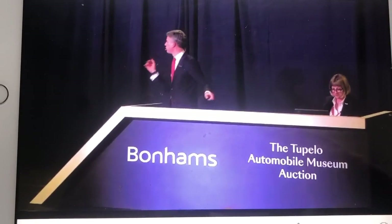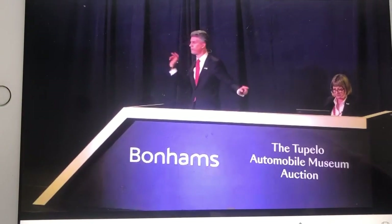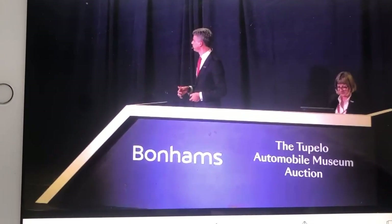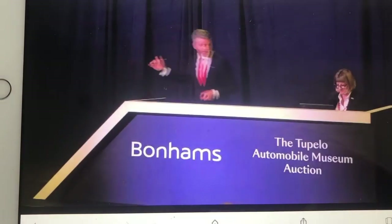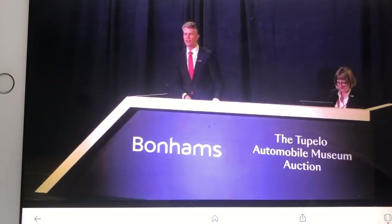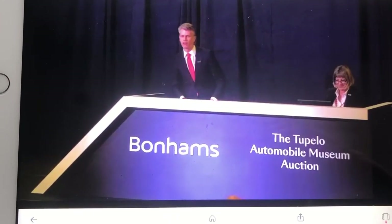$750,000 I have already. Go $800,000 — I'll take $800,000. $760,000. $800,000 I'm looking for. $800,000 — you're going at $800,000. $800,000 I have online. We're still online at $800,000. $850,000 now. $900,000 — straight back at $900,000 we are.